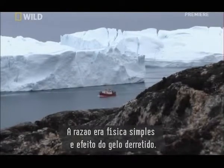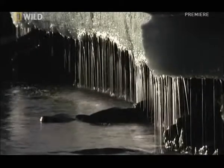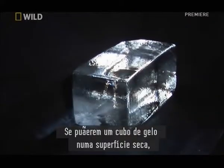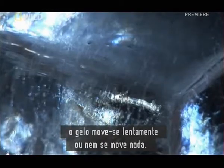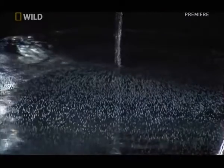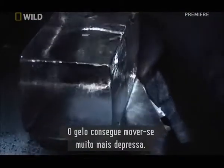The reason was simple physics and the effect of meltwater. If you place a block of ice on a dry surface, the ice will move very slowly or not at all. But once the ice starts to melt, water gets between the ice and the surface, lubricating it — and the ice is able to move much faster.